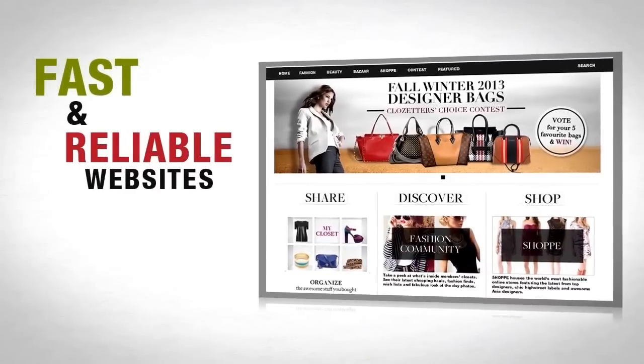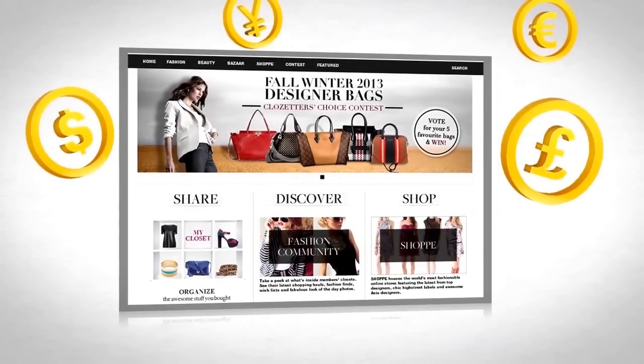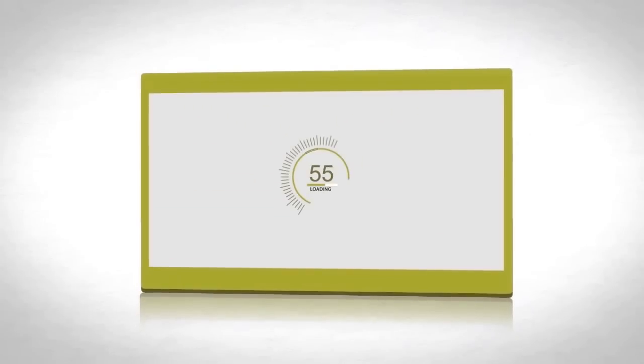Fast and reliable websites keep customers happy and revenue flowing. But the further away your customers are from your data center, the longer it takes to access your website.